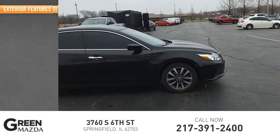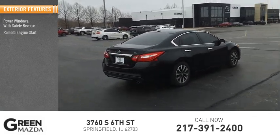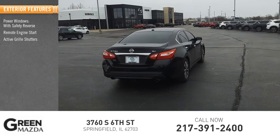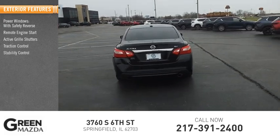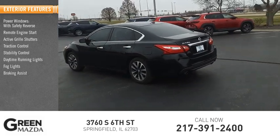Here are some of this vehicle's great options: power windows with safety reverse, remote engine start, active grill shutters, traction control, stability control, daytime running lights, fog lights, braking assist, and power brakes.